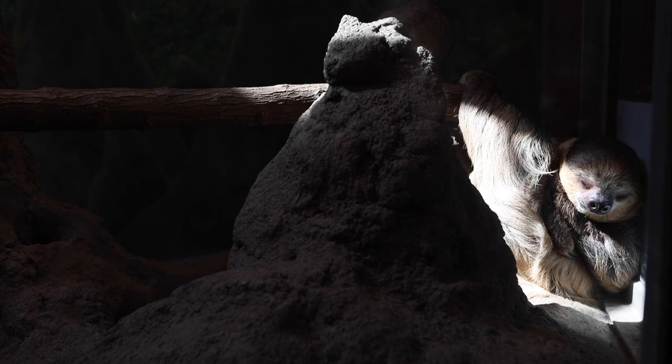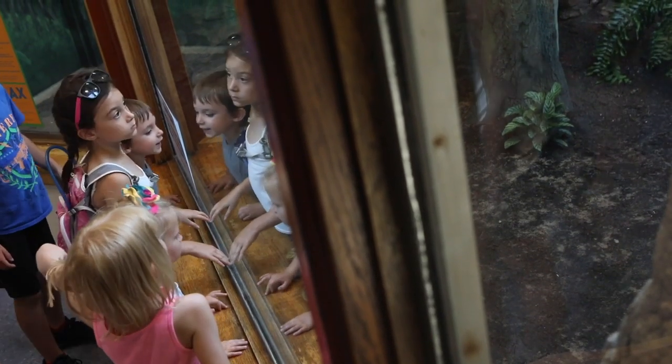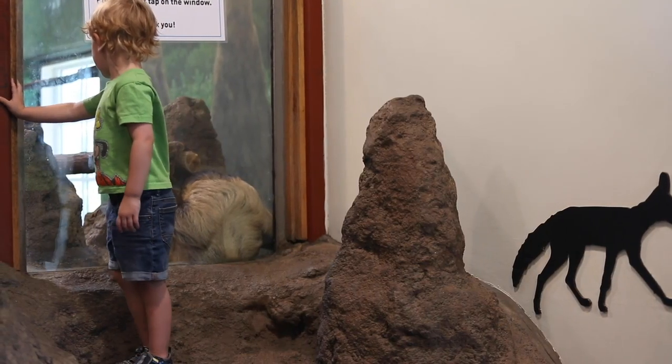Arnie has arrived — our sloth. First time we've had a sloth in a long, long time. A two-toed sloth is here at the zoo and everybody's loving him. The kids are going crazy in the discovery barn. I love having Arnie here just to see the kids, the expressions, and the yelling and screaming going on in there this morning. It's great, and that's what's rewarding for us here at the zoo.